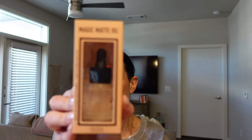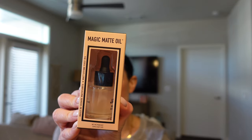First thing I'm pulling out is the Magic Matte Oil. This product looks interesting and I'm really excited to try it because I've never used something like this before. I have used face oils and most of the time I use them to remove my makeup, but this one I think I'm going to try as a primer because it dries down to a matte.